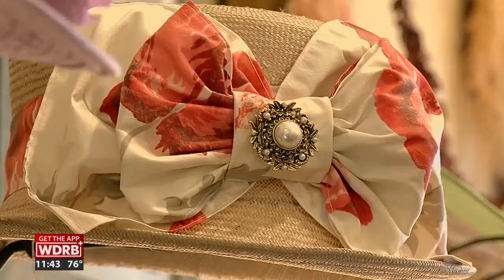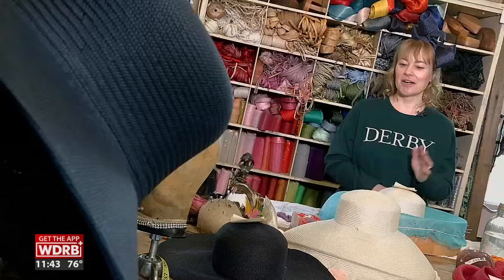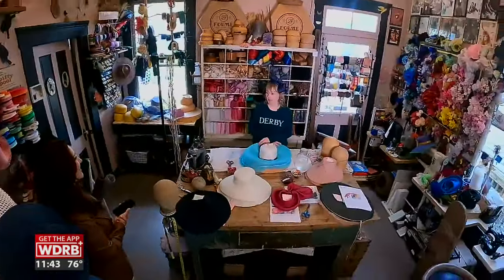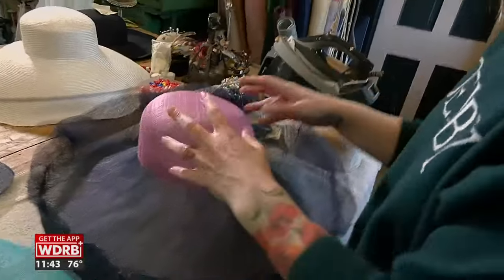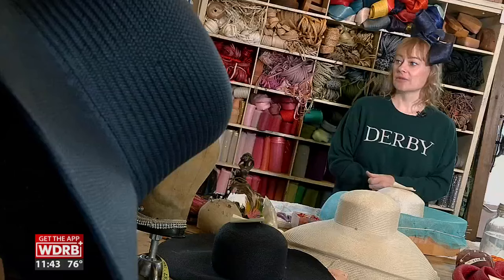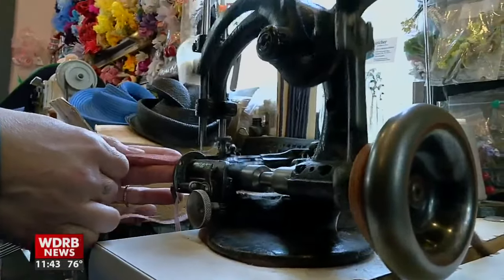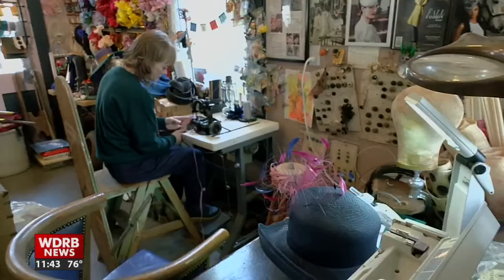Feathers, fascinators, bows and beads — Forme Millinery in NuLu has it all. Jenny Fannin-Steel's studio in the back of her shop is stocked to the brim. But it's her old-school methods that set her apart: using wooden hat forms to mold sinamay into structures, some of them dating back hundreds of years, and an 1800s braiding machine to take simple strands and stitch them into sculptures.